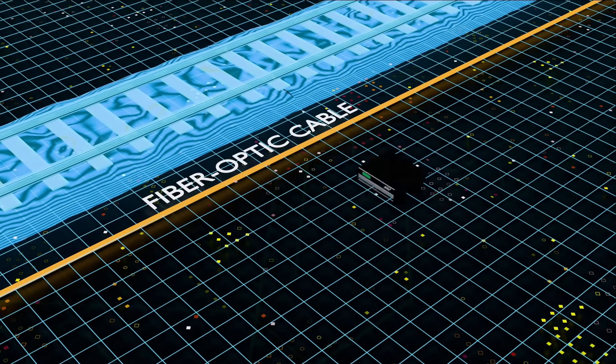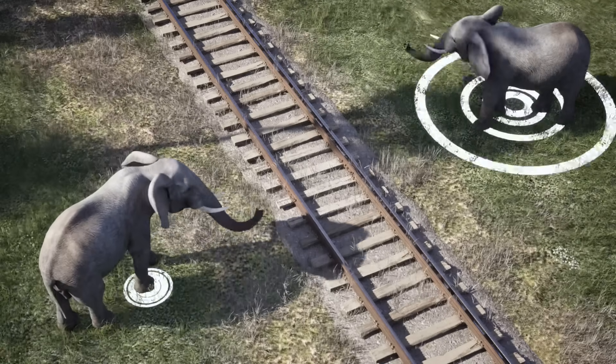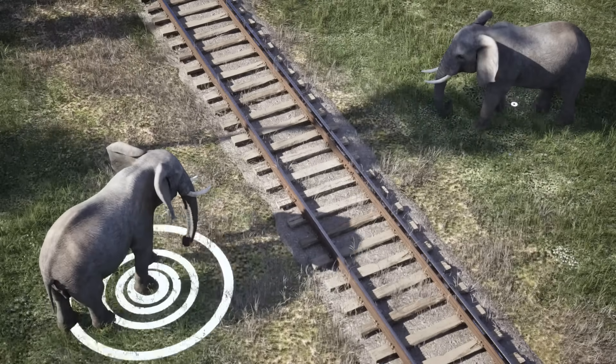Fiber-optic cables act as the system's nerve center. Every step taken by an animal near the tracks creates vibrations detected by these cables.